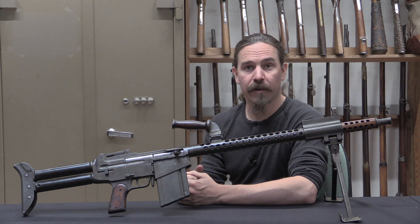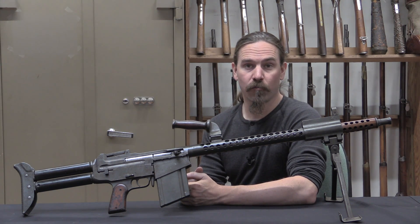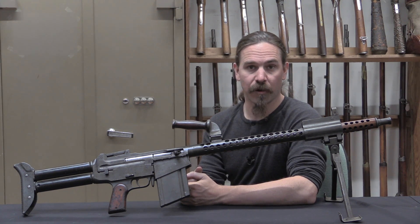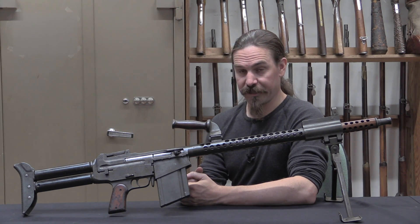Hi guys, thanks for tuning in to another video on ForgottenWeapons.com. I'm Ian McCollum, and I'm here today at the Royal Army Museum in Brussels, part of the Belgian War Heritage Institute, taking a look at some of their particularly rare and interesting firearms.